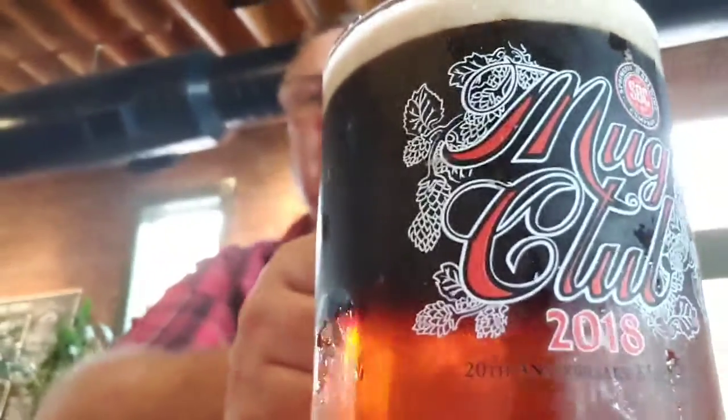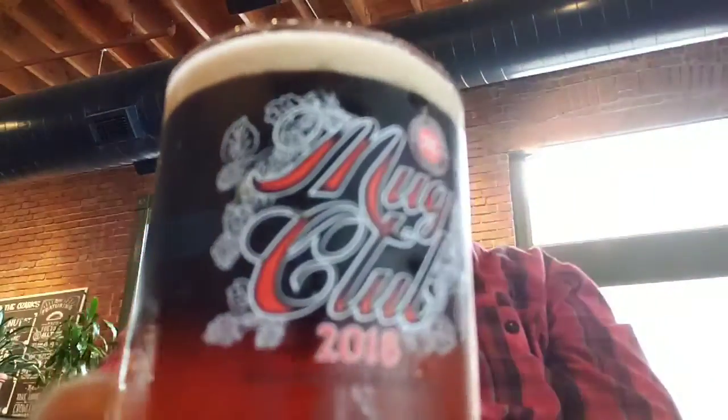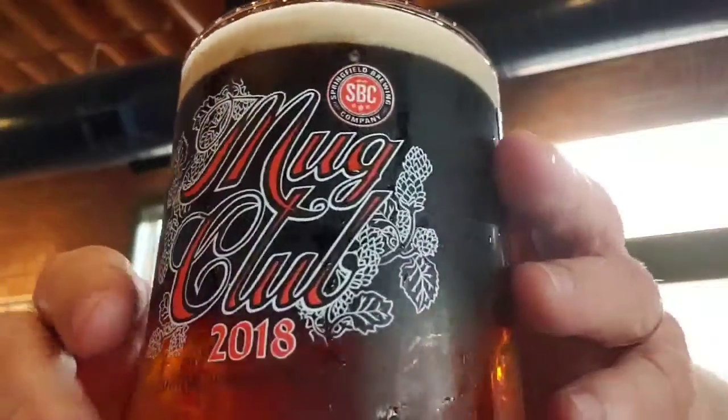It gives you that look of a classic black and tan. The nose, as a result of both beers, is big and malty — big, roasty malt. However, you do get that hint of citrus from the Paul's Pale Ale. You get that little bit of caramel malt and a hint of citrus. It's just a nice combination.